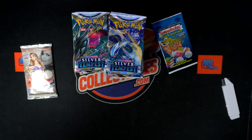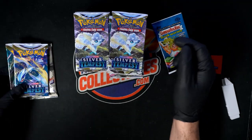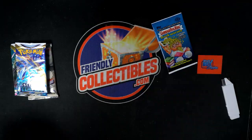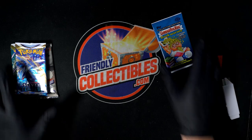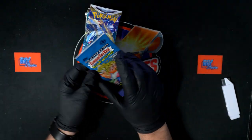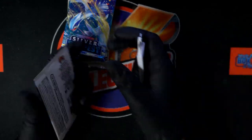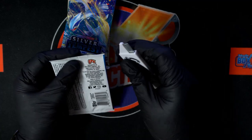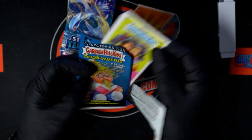I'm gonna pick two packs out for you Jeff — just go with the top two, why not? Feels lucky to me. Hopefully we get you a treasure piece. Let's start with your Garbage Pail Kids Collector's Edition packs — Bookworms Collector's Edition.